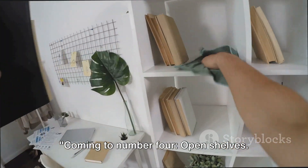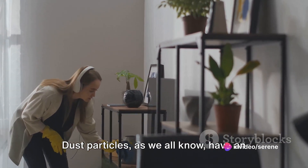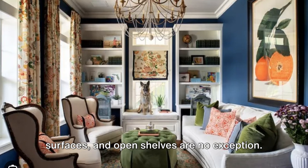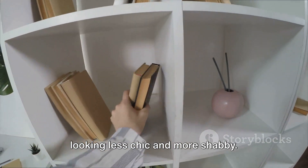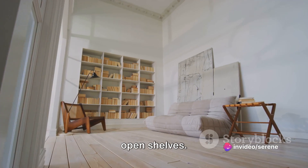Coming to number 4: open shelves. These trendy displays might make your room look chic and fashionable, but they also act as dust magnets. Dust particles have an uncanny knack for settling on flat surfaces, and open shelves are no exception. This means you'll need to dust them off regularly, or they'll start looking less chic and more shabby. So if you're not a fan of dusting, it might be time to reconsider the allure of open shelves.